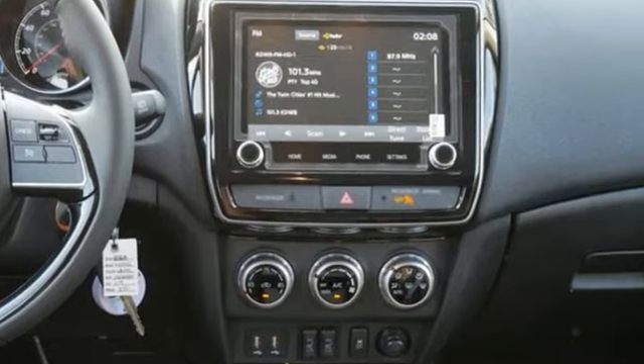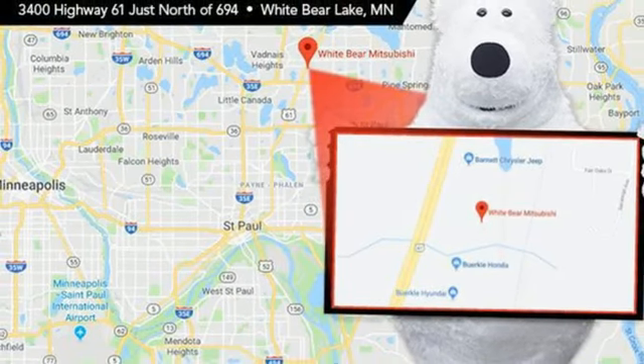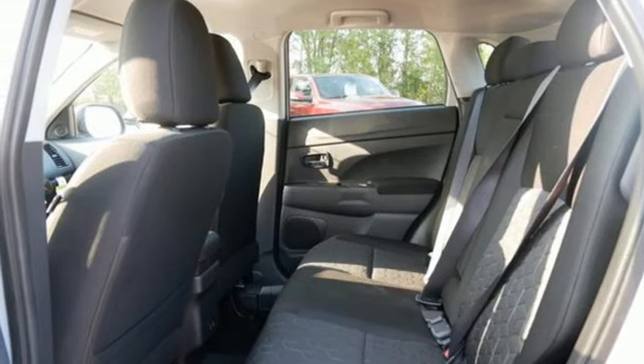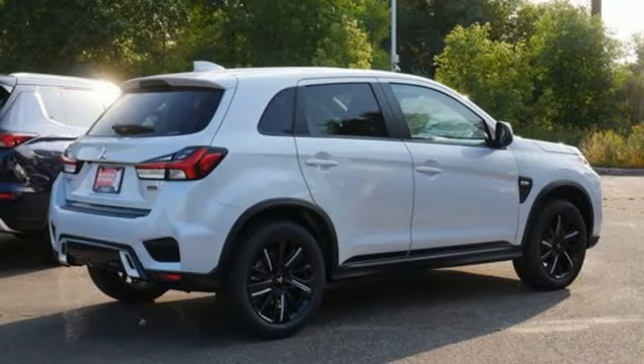It features a manual tilting and manual telescoping steering column, streaming audio, auto dimming rear view mirror, wireless phone connectivity, external memory control, aluminum wheels, a multi-function steering wheel, and LED low and high beam headlights. Mitsubishi — pursue your passion. See what it can do for you.